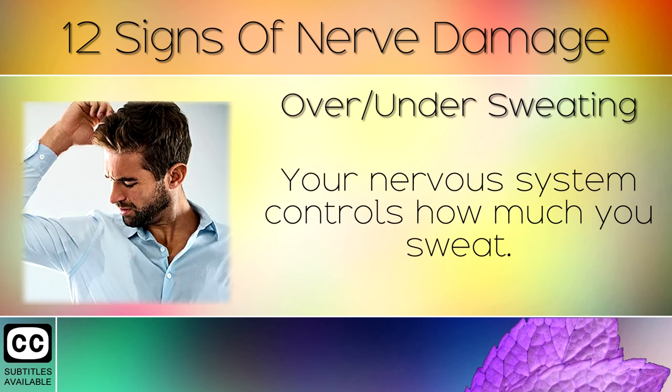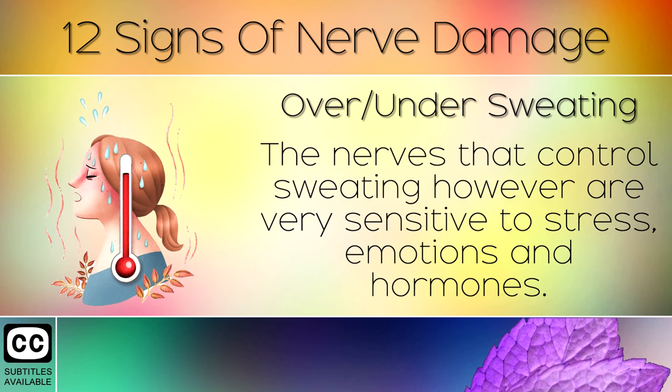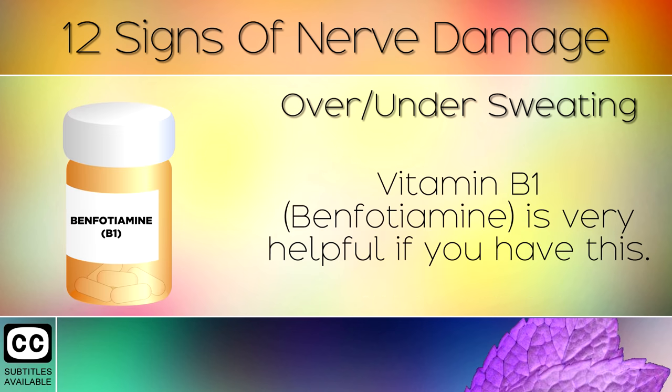Sign 8: Over or Under Sweating. Your nervous system controls how much you sweat. This is a mechanism that your body uses to cool itself and regulate its temperature. The nerves that control sweating, however, are very sensitive to stress, emotions and hormones. So if there is a nerve problem here, you may sweat excessively, or you may stop sweating altogether. Vitamin B1 in the form of Benfotamine is very helpful if you have this.